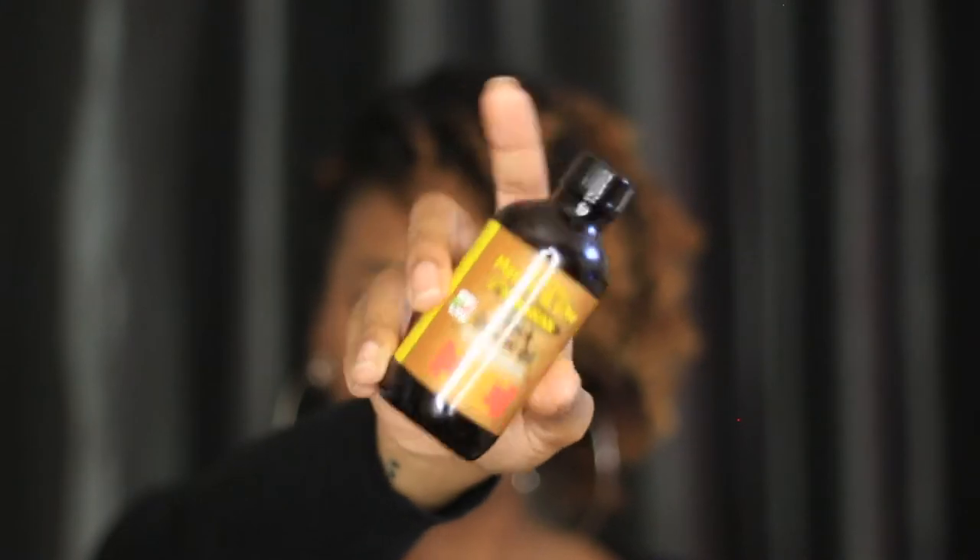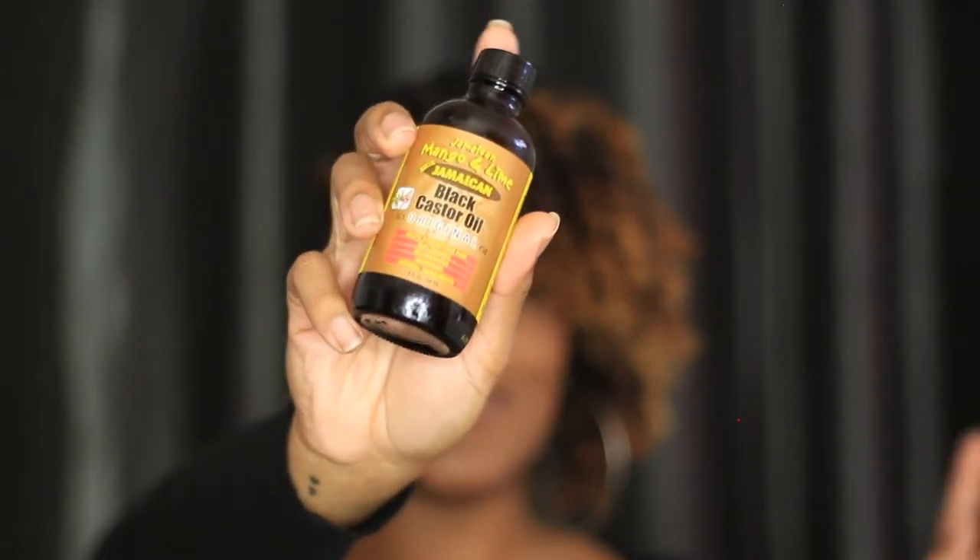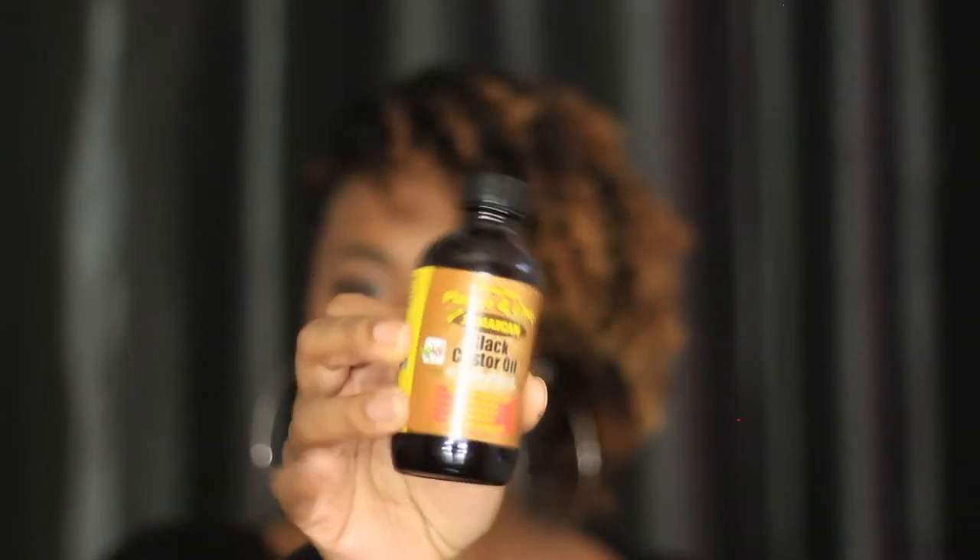Next, moving into oils — another old faithful. This is the Jamaican Black Castor Oil in the original scent. They have different varieties like coconut and others, but the original is the one I like most. It's nice and heavy enough that I can feel I have oil on my hair. I've been using it for years and I don't see it ever leaving my favorites.